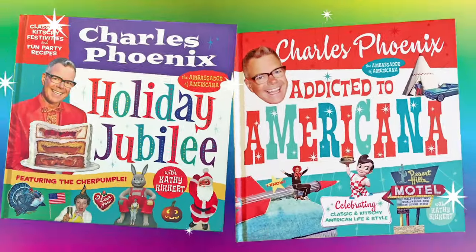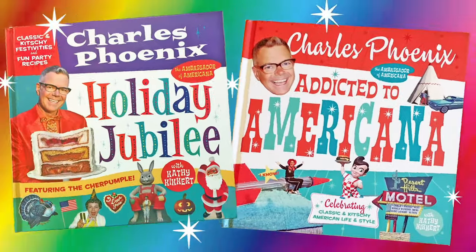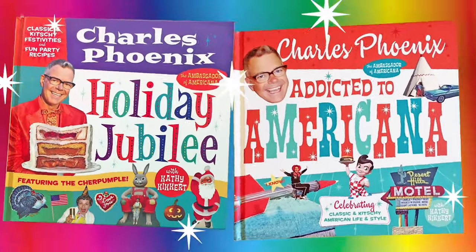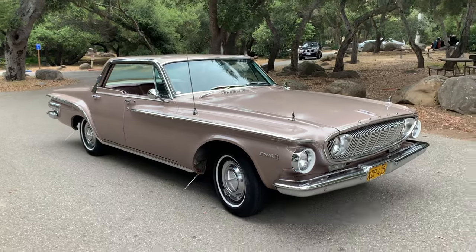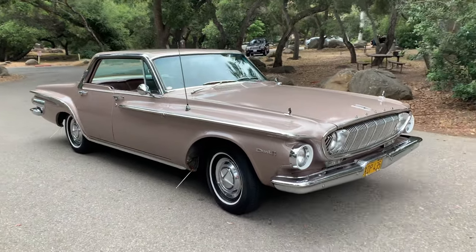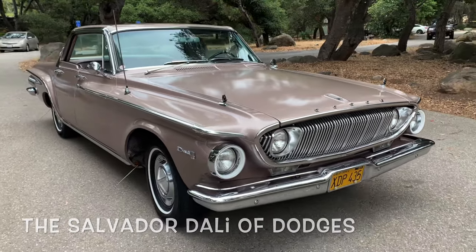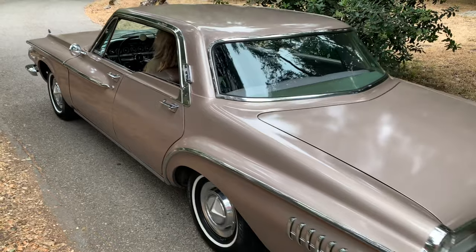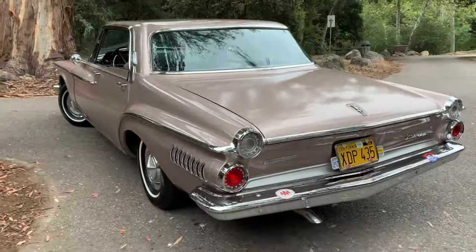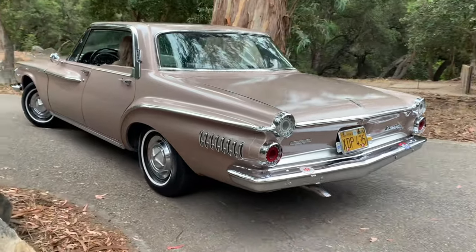Joyride is brought to you by Holiday Jubilee and Addicted to Americana. Just when you thought things could not get any more bizarre, this car comes along — the Salvador Dali of Dodges. Everything about this car is unique. Science fiction styling and more galore.